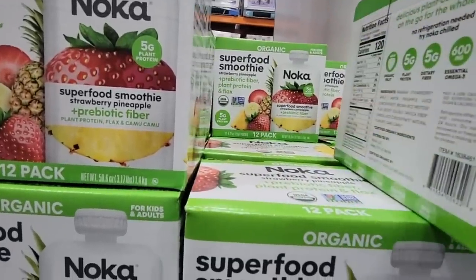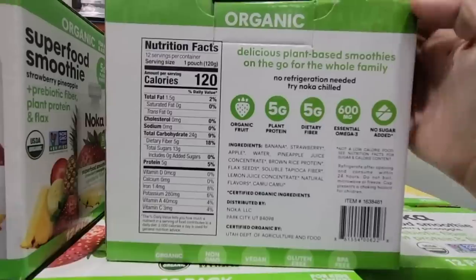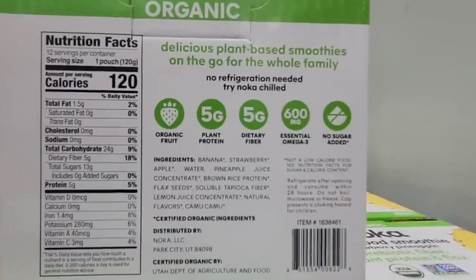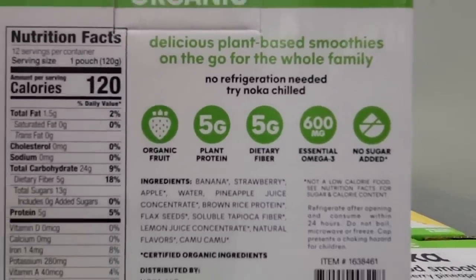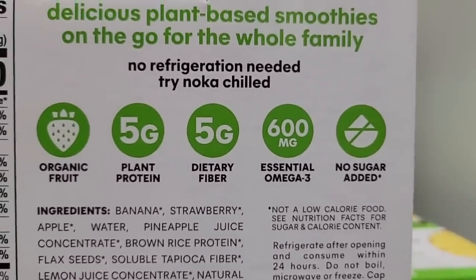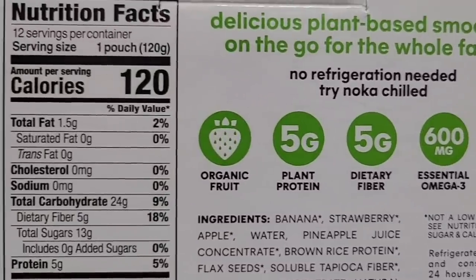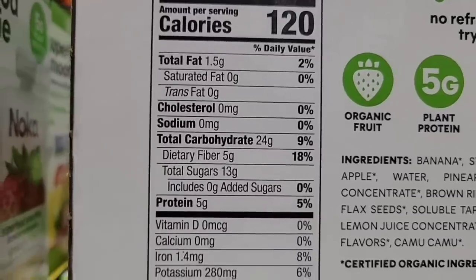There are five grams of protein and five grams of fiber. And it's organic fruit — no additional sugar added, which is good because you're already getting that natural sugar from the fruit. Here's a little bit of the nutrition facts and some of the ingredients.